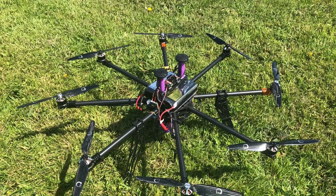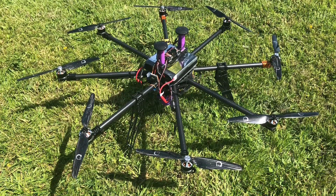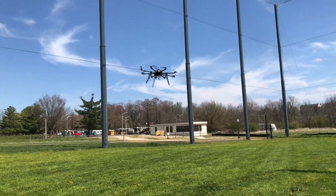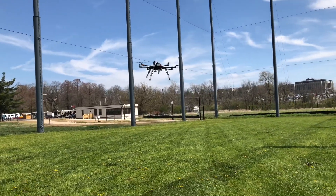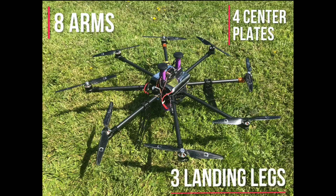Introducing Trochiladay, a custom multi-copter designed and developed by Avis and Parr for the 2018 AUVSI SUAS competition. Trochiladay is a fully autonomous octocopter capable of waypoint navigation, obstacle avoidance, object detection, localization, classification, and air delivery. The airframe is composed of eight arms, four center plates, and three landing legs.